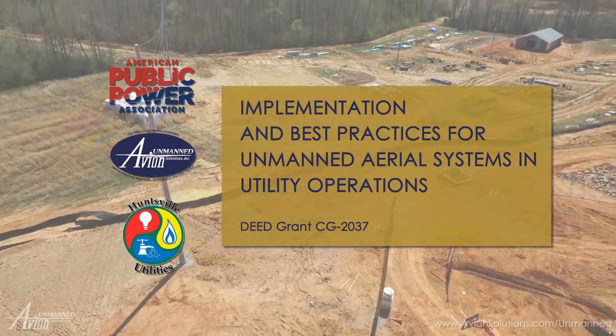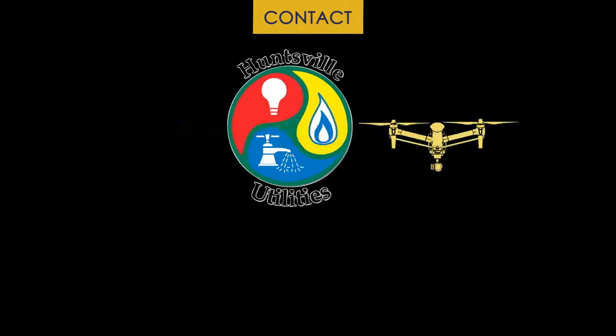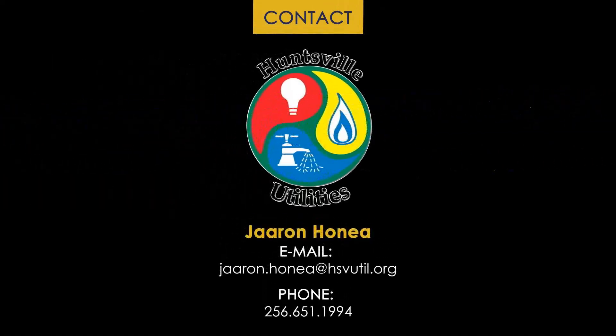Thank you for watching, and we hope to see you on the flight line. For more information, please contact Jaron Honey at Huntsville Utilities or Taylor Abington with Avion Unmanned.